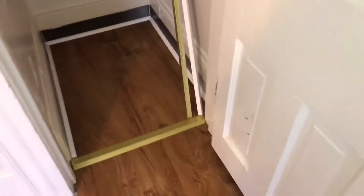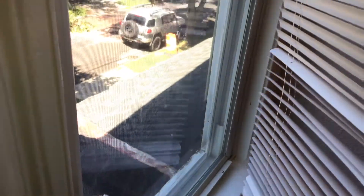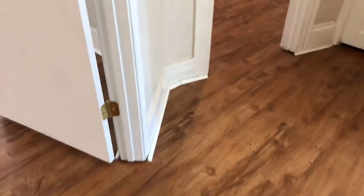The closet needs a rod for clothes. Blinds are good on the windows. Windows need to be cleaned. All outlets are in good shape.